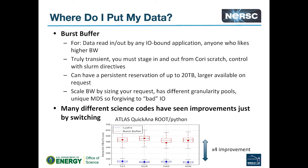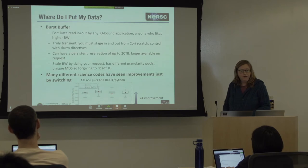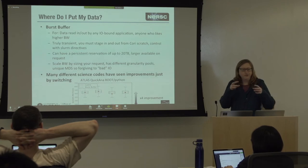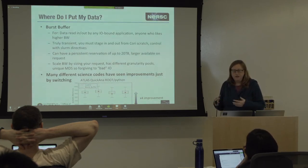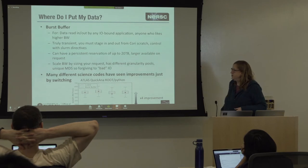The burst buffer is basically a layer of extremely fast NVRAM — flash storage — very quick to access, but truly transient. What you do is at the beginning of your job you have a directive that says stage this data to the burst buffer, then you do all your work on the burst buffer, and at the end you say take this output data and put it back on scratch. It's sort of like if you've worked on a Linux farm with local disk — you're writing to this super fast burst buffer instead.